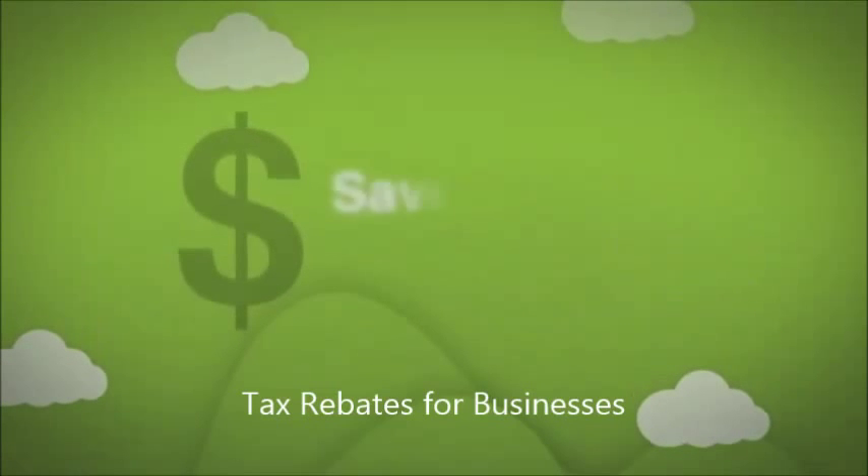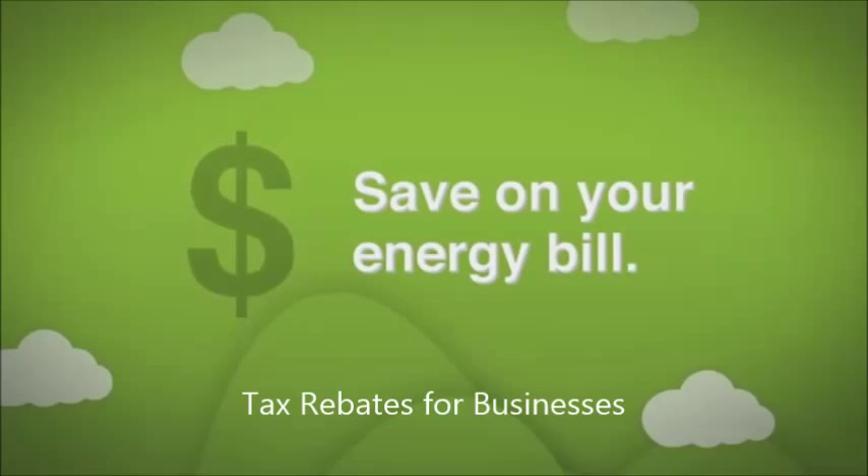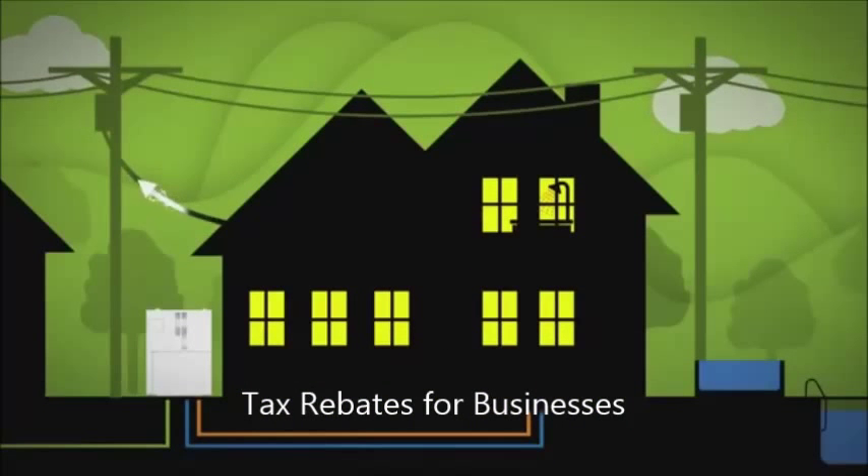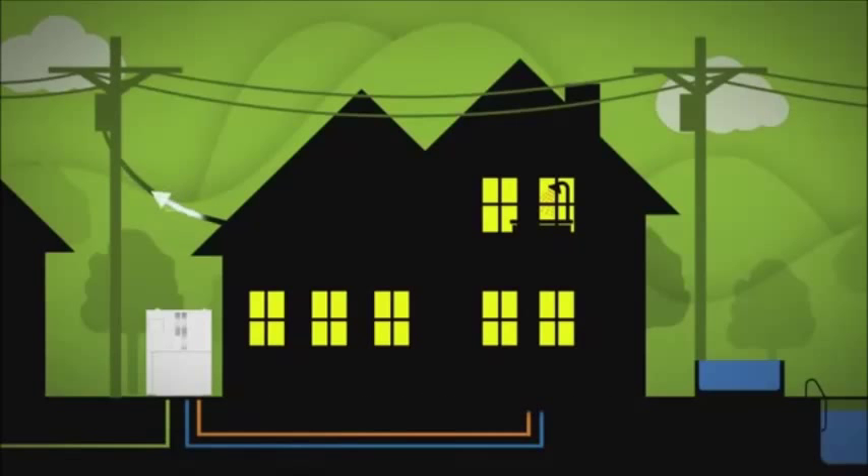And if that sounds like it can save you a bundle on energy bills, you're right. In some areas, you can even sell electricity you're not using back to your energy utility.